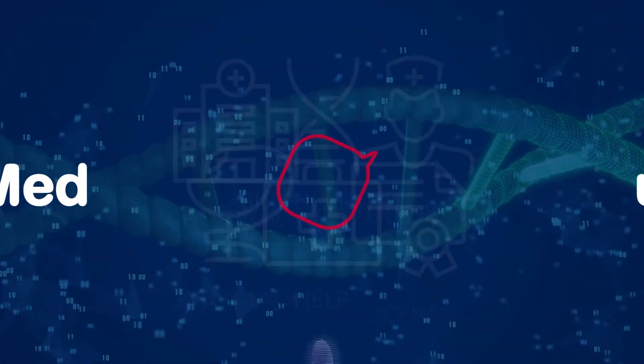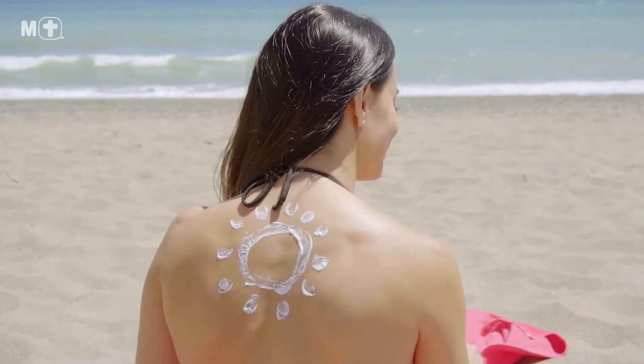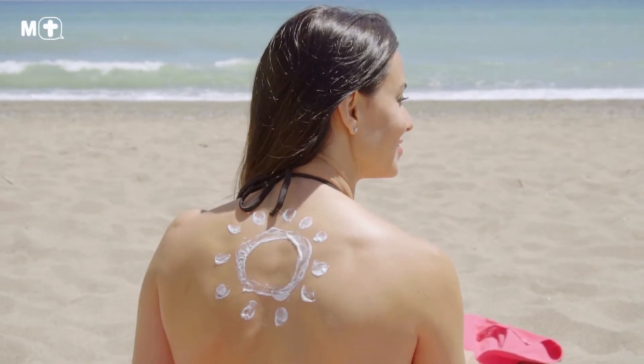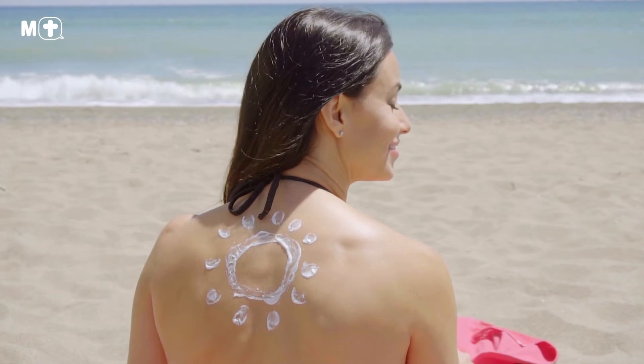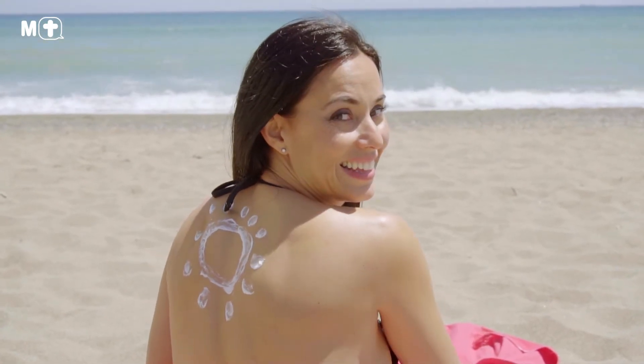Hello and welcome to MedTouch, the best place to find the right medical information. If you're not wearing sunscreen on a daily basis, it's time to start. Sunscreen is one of the easiest and most effective ways to keep your skin looking radiant and youthful for years to come.